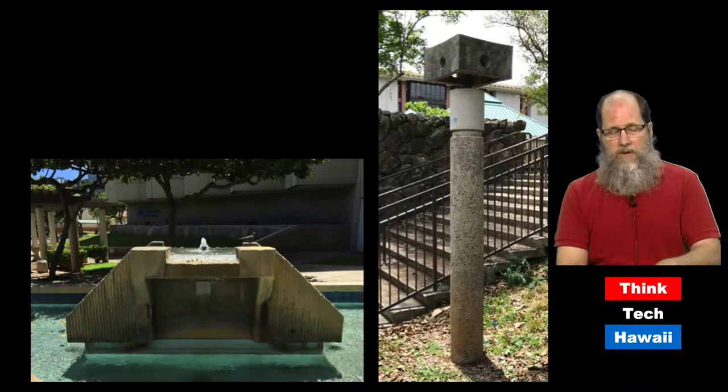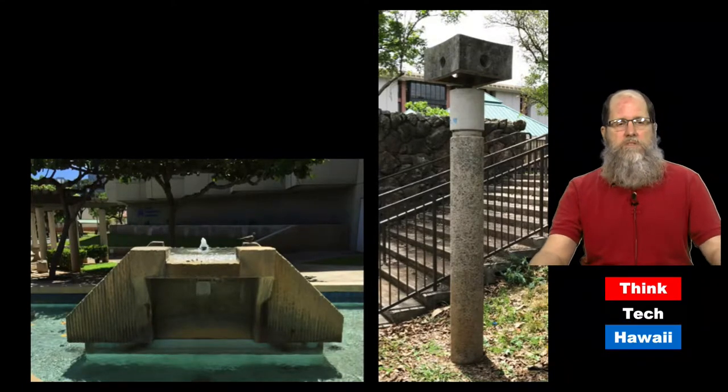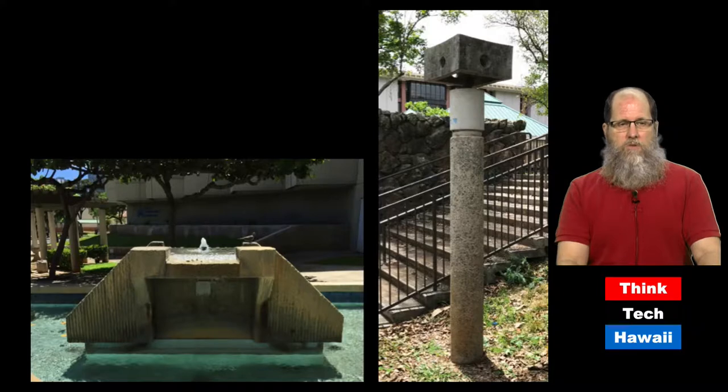Brutalism is not just buildings. As you can see in this example, it extends into other pieces of the built environment. On the right, we have an interesting brutalist light fixture on the grounds of the UH Manoa campus, next to Moore Hall, which was built in 1970. On the left is a brutalist water fountain or decorative fountain located at the Kaiser Clinic in Honolulu. Both of those have aspects of what I'm going to be talking about: the raw concrete, the aggregate, and emphasis on raw forms and angular forms.